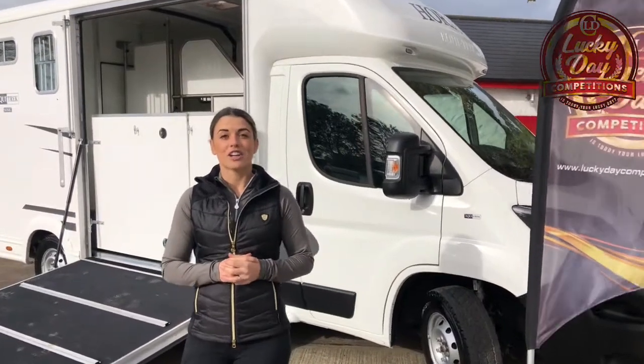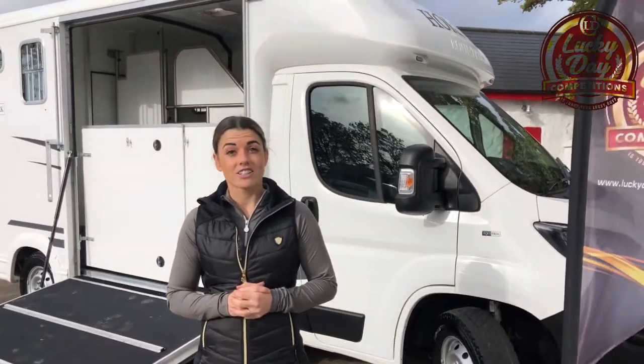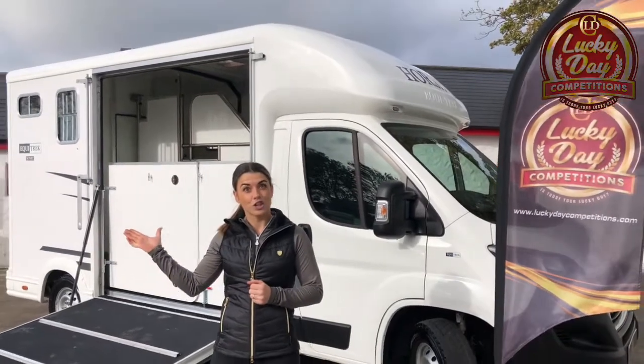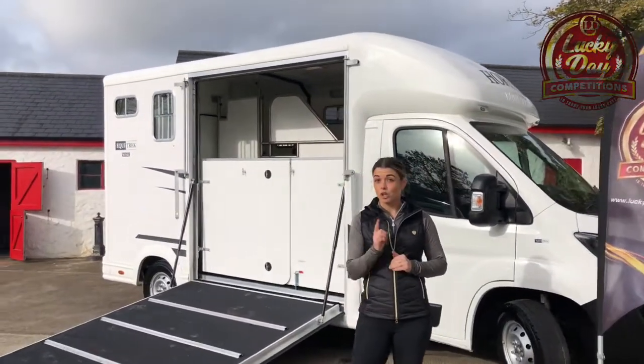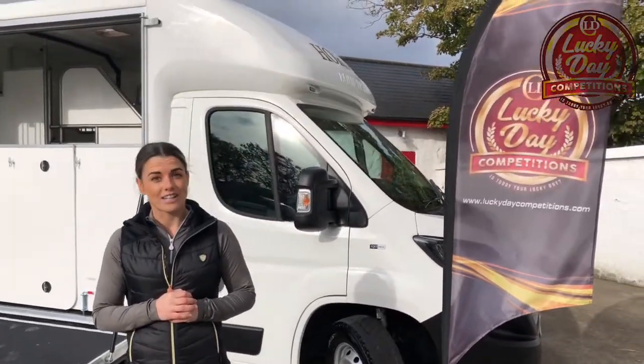Hi guys and welcome to Lucky Day Competitions. We're here today to show you this brand new fabulous Equitrek Sonic 2 horse van, which could be yours for just £26.50. So let's go and take a look inside.